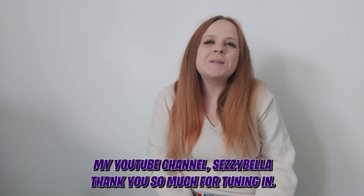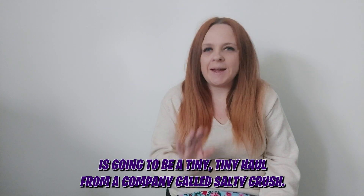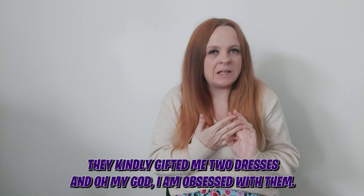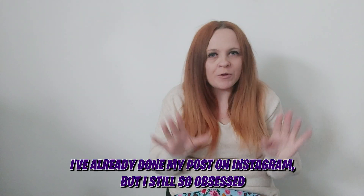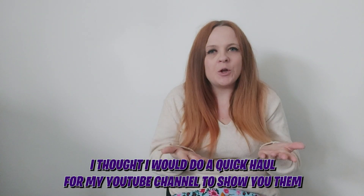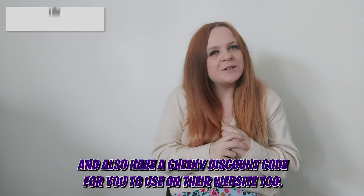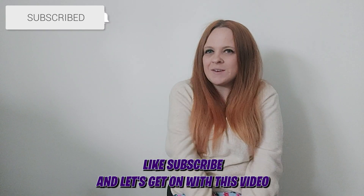Hey you lovely lot and welcome back to my YouTube channel, Says Yvenna. Today's video is going to be a tiny haul from a company called Salty Crush — they kindly gifted me two dresses and I am obsessed with them. I've already done my posts on Instagram but I thought I'd do a quick haul for YouTube and I also have a cheeky discount code for you. Make sure you give a big thumbs up, like, subscribe, and let's get on with it!